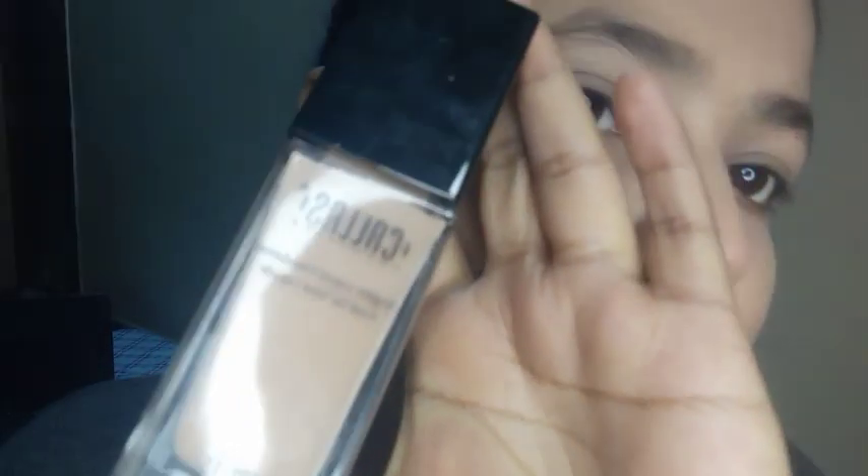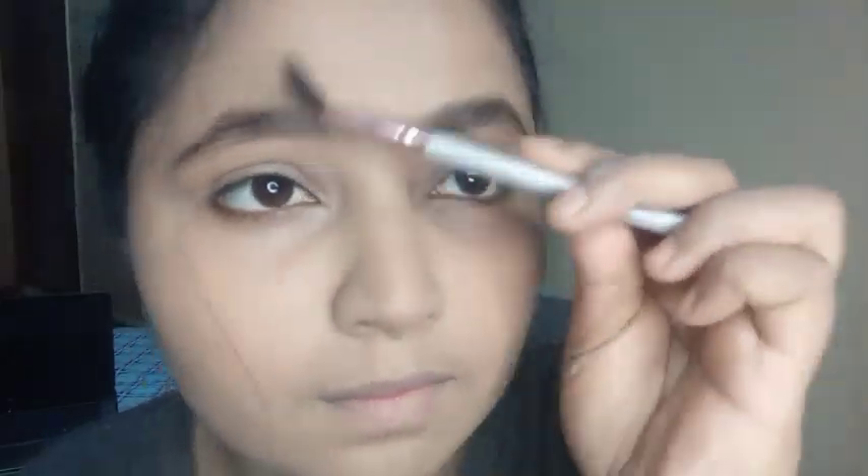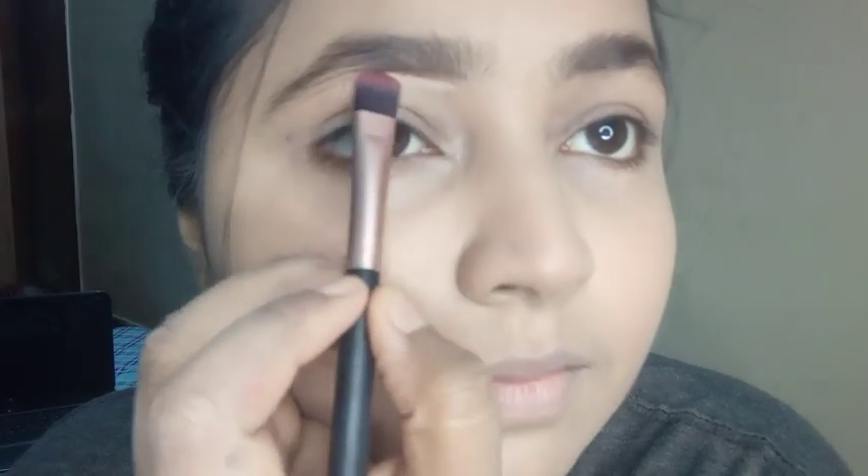After blending, I have applied the Callus foundation. Remember that I have already applied the primer. Now it's time for some baking. I'm going to set my eyebrows and then conceal the excessive hairs.